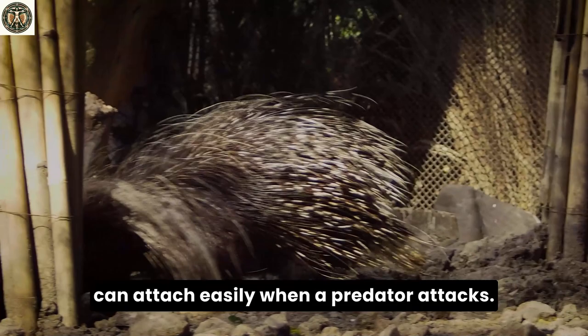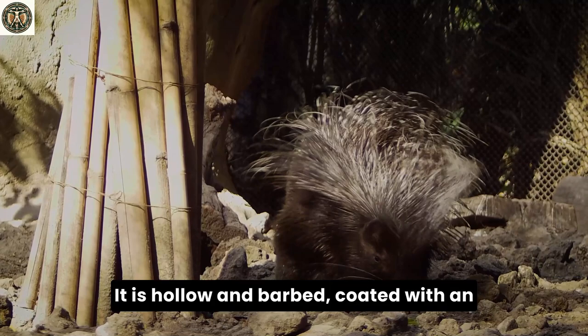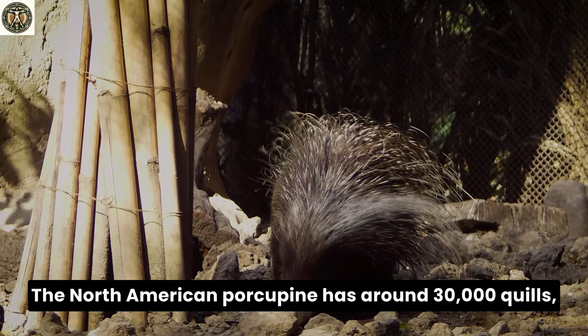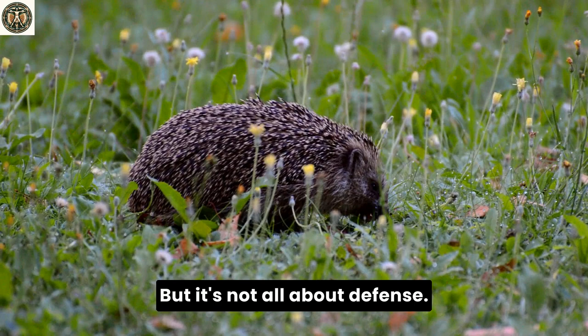In contrast, porcupines have longer, sharper quills that can attach easily when a predator attacks. Each quill is a marvel of nature's design — it is hollow and barbed, coated with an antibiotic layer to prevent infection when piercing skin, even their own. The North American porcupine has around 30,000 quills, each a formidable weapon in its defense arsenal.